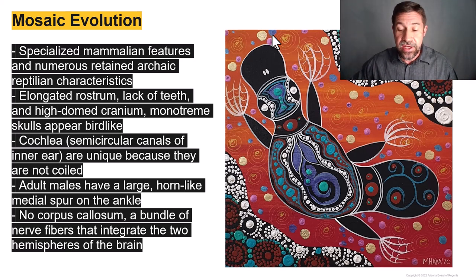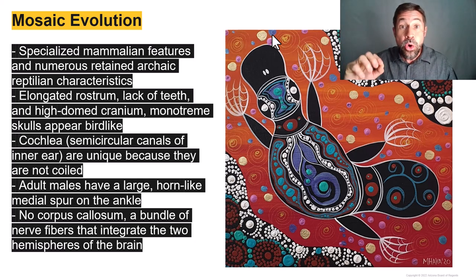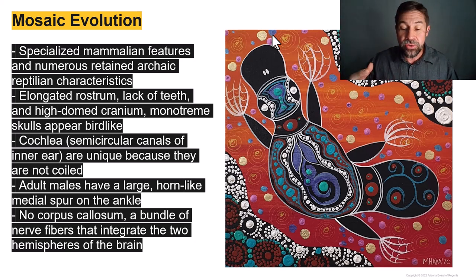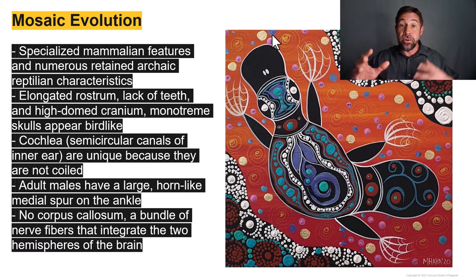Some features unique to monotremes include bird-like skulls with elongated rostrums. Both platypuses and echidnas lack teeth. They have high-domed craniums. Their cochlea — the circular canal in the inner ear — is not coiled, unlike any other mammal. Adults have a large horn-like medial spur on the ankle, venomous in platypuses. And finally, there is no corpus callosum — the bundle of nerve fibers that integrates the left and right hemispheres of the brain.